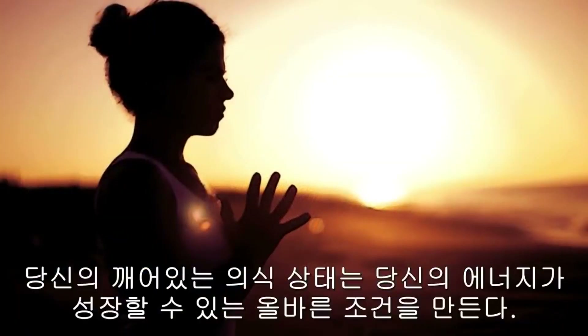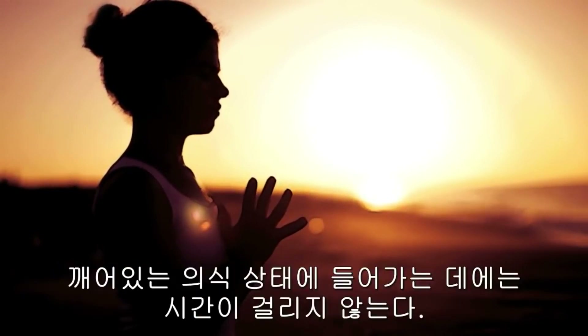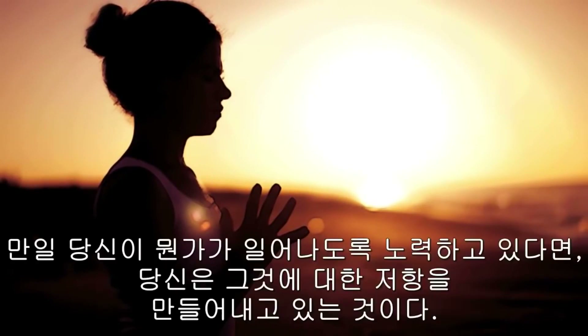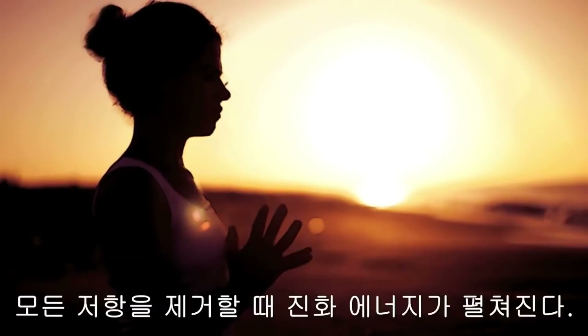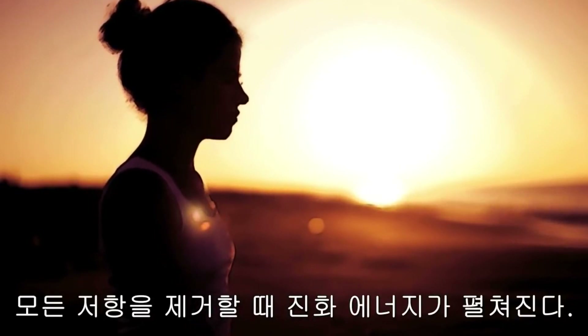Your state of consciousness creates the right conditions for your energy to be able to grow. Entering a state of consciousness takes no time. As Eckhart Tolle says, awareness and presence always happen in the now. If you are trying to make something happen, then you are creating resistance to what is. It is the removing of all resistance that allows evolutionary energy to unfold.